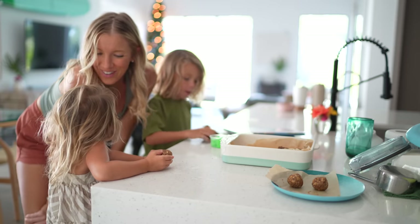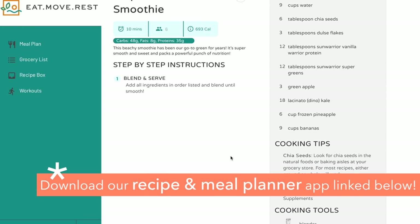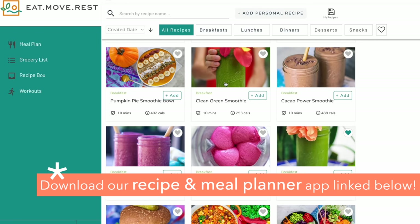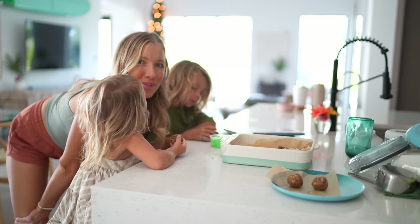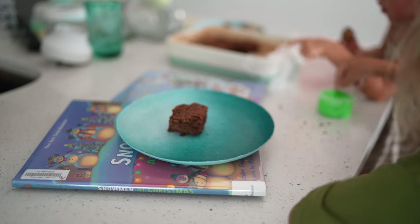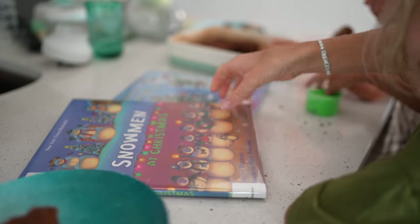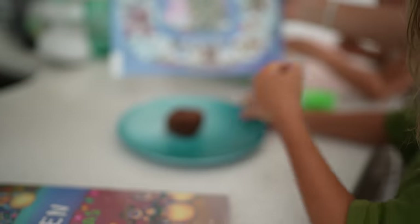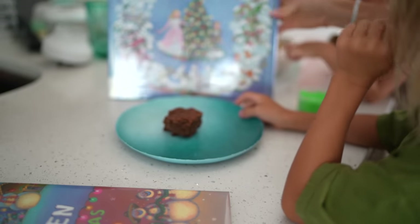If you guys want to try these recipes, they're in our Eat the Rest Meal Planner and Recipe app — go check out the superfood brownies and earthy energy balls. And we're getting so festive! We're going to decorate the tree in a little bit after snack time. We found so many cool Christmas books at the library — we are not holding back this season.